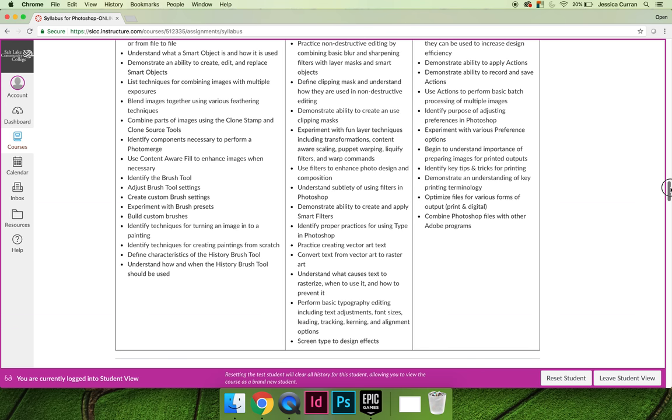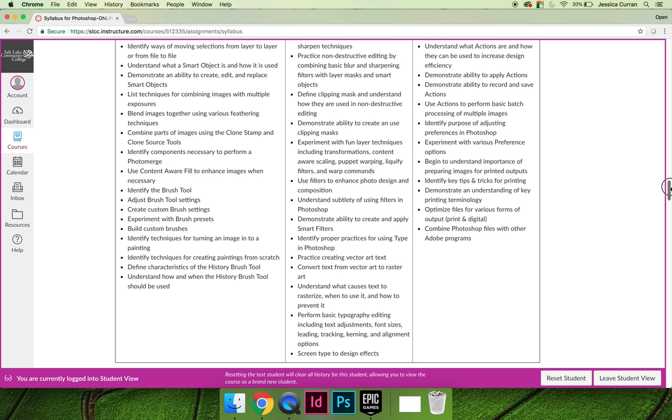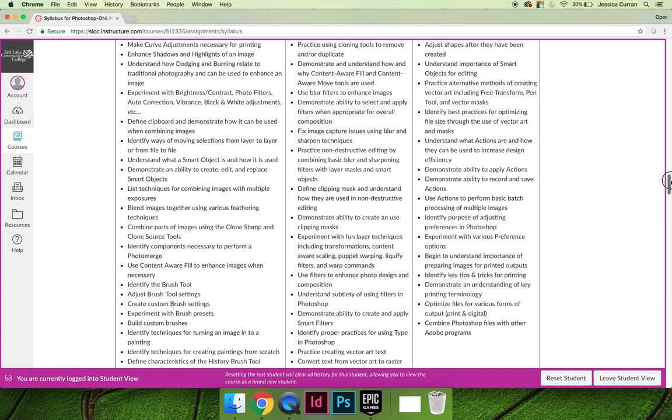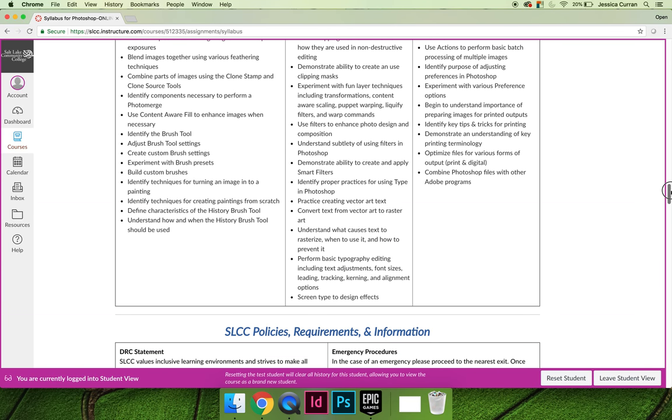A lot of students will take Art1280 as their very first Photoshop or Adobe software program. Maybe they're coming to school to do a web design degree or graphic design degree, and they think Photoshop sounds like fun. I would recommend not making Photoshop the very first graphic art software program that you take.